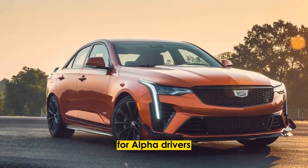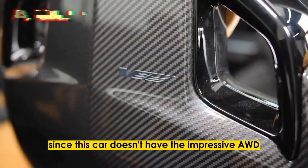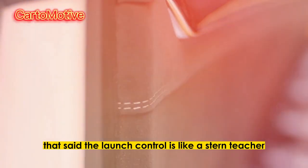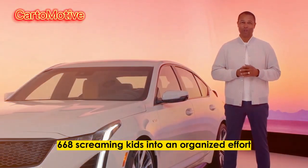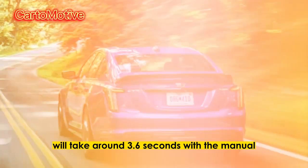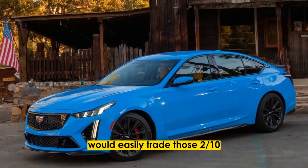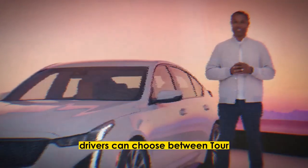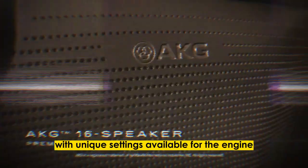Alpha platform for alpha drivers. Getting the Blackwing off the line is tricky since this car doesn't have the impressive AWD grip of its German rivals. That said, the launch control is like a stern teacher, wrangling all 668 screaming kids into an organized effort. Cadillac says 0-60 will take around 3.6 seconds with the manual or 3.4 seconds with the auto — we'd easily trade those two tenths for the pleasure of rowing our own gears. Drivers can choose between Tour, Sport, Snow, Ice, and Track modes, with unique settings available for the engine, transmission, steering, suspension, and brakes.